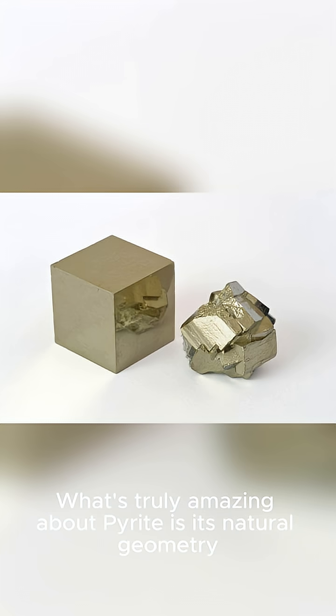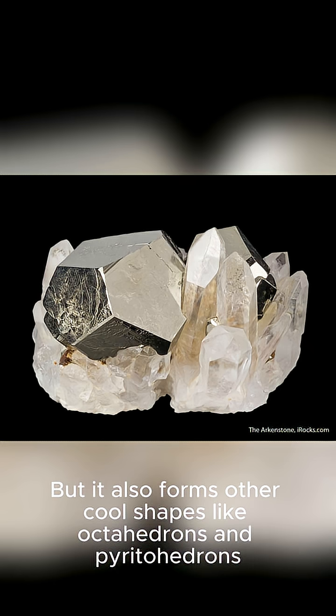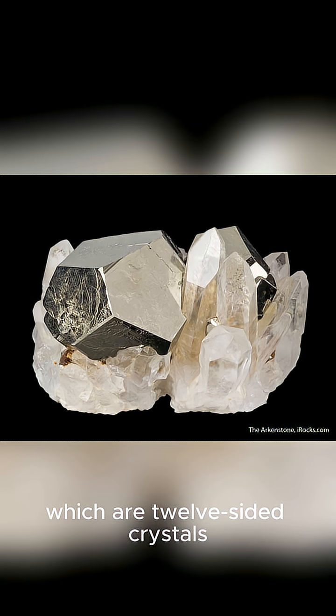What's truly amazing about pyrite is its natural geometry. It often crystallizes into stunning, almost perfect cubes, but it also forms other cool shapes like octahedrons and pyritohedrons, which are twelve-sided crystals.